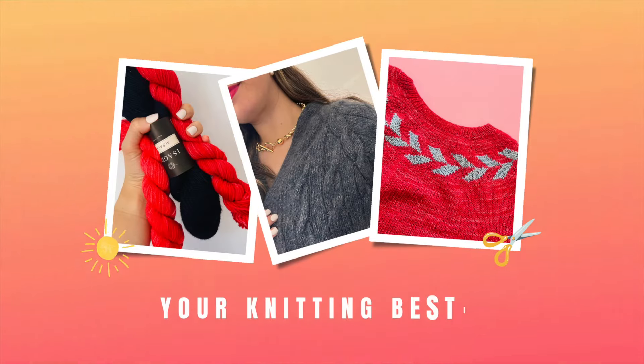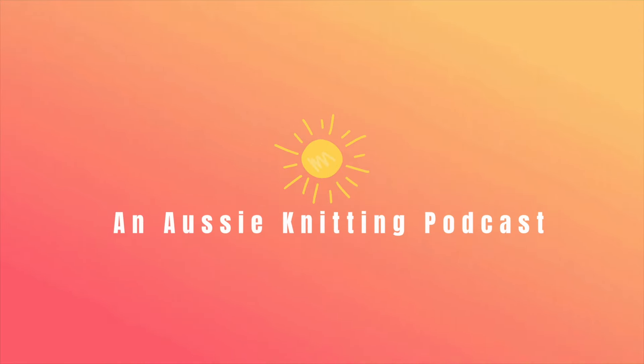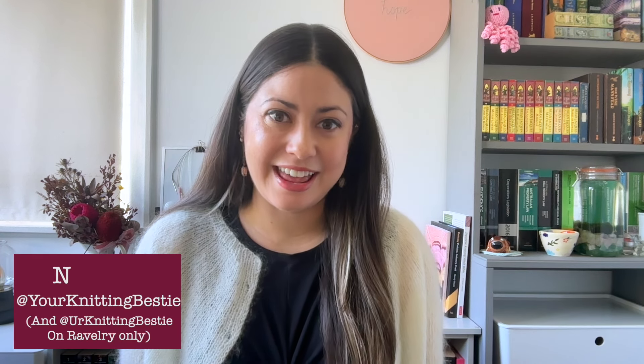Today we're talking all about the bridal knitting patterns that I had my eye on when I was preparing for my wedding. Welcome back to my knitting channel. My name is Nadine and you can find me at Your Knitting Bestie on Instagram, Ravelry, and here on YouTube. On this channel you can expect to find me talking about my knitting and what it's like being a knitter in a warmer climate, because I'm located here in Australia.